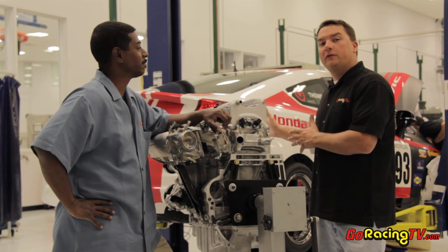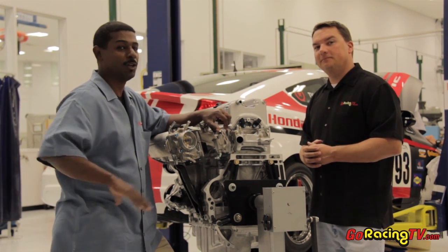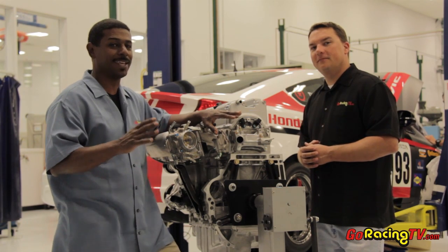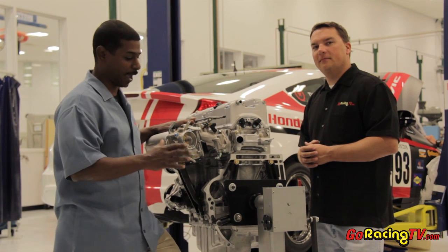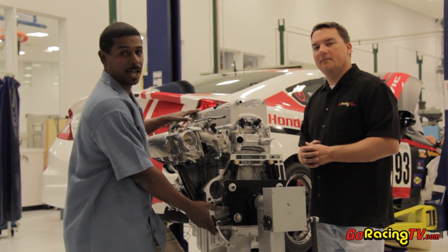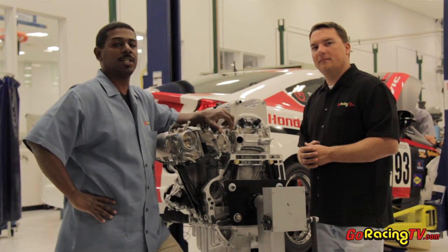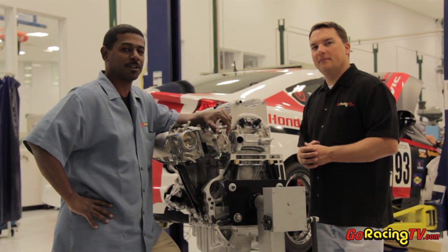This car came with about 201 horsepower stock. With this combination, it's upwards and above 250 horsepower, and you need all of that horsepower when you're competing at that level. Competitors can actually buy this as a sealed unit directly from the factory. They come with sealed infrared tabs on the bottom and the top. We're going to have some Honda HPD facility associates install this engine in the car right behind us.